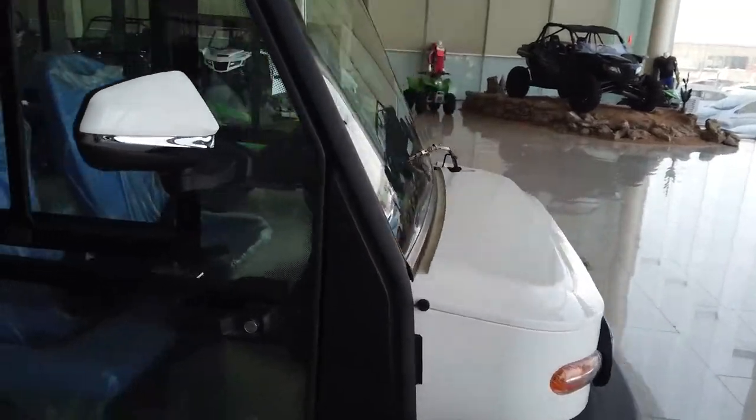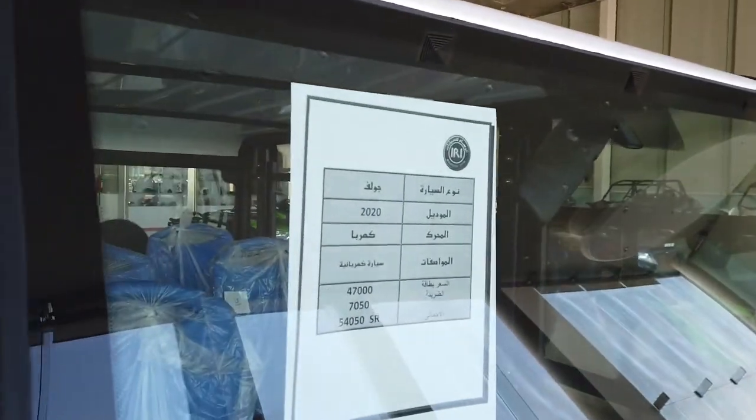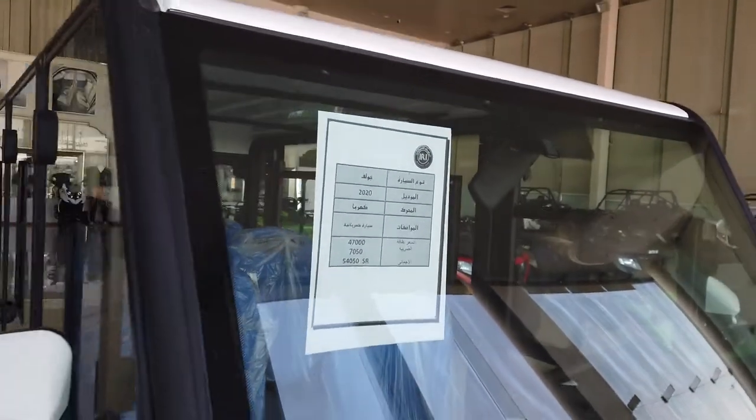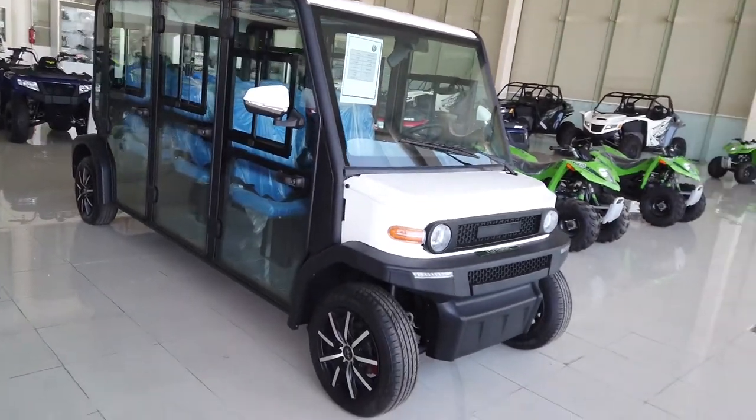Here you can see the side mirrors, and it has a single wiper on the windscreen. It has a price tag of 54,000 Saudi Riyal, which is equivalent to 2.3 million Pakistani rupees. So from a price standpoint, it is a high-end golf cart.